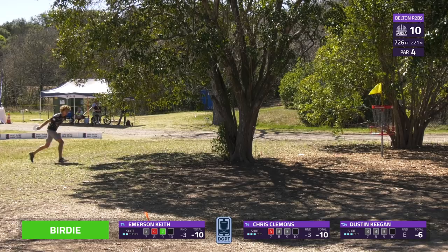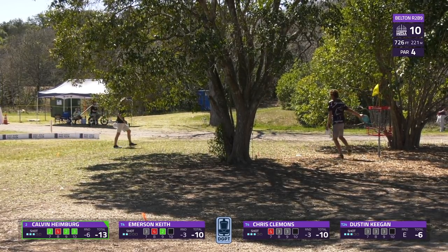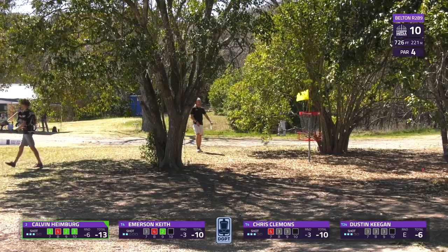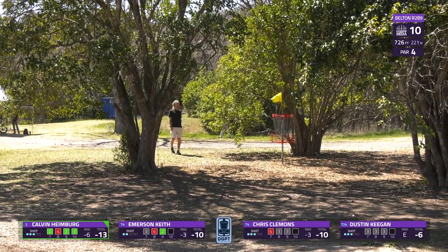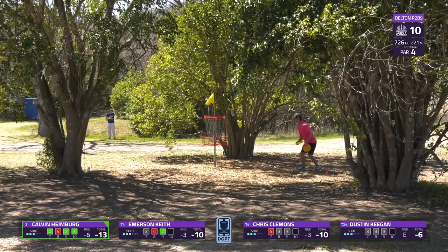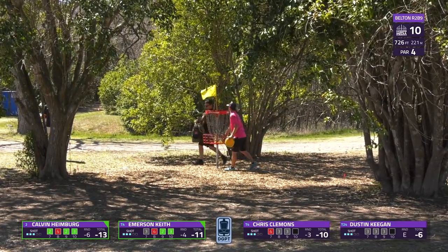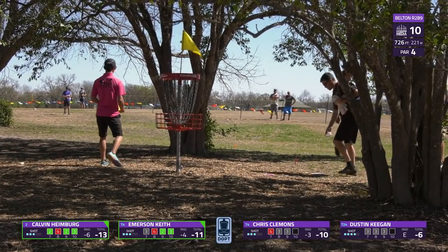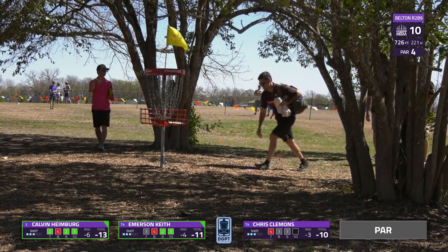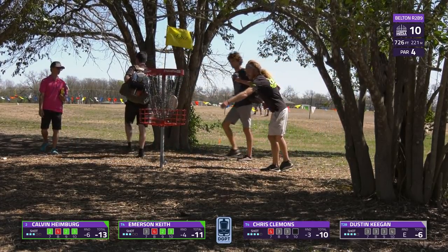A nice long bid from Calvin Heimberg, just on the circle's edge — he'll find the birdie despite his approach not being exactly what he hoped for. Emerson Keith finds his birdie pretty easily after a brilliant throw down the fairway. Everybody else looks to tap out — pars for our two remaining players, as Keegan got caught up on the approach and Clemens went OB.